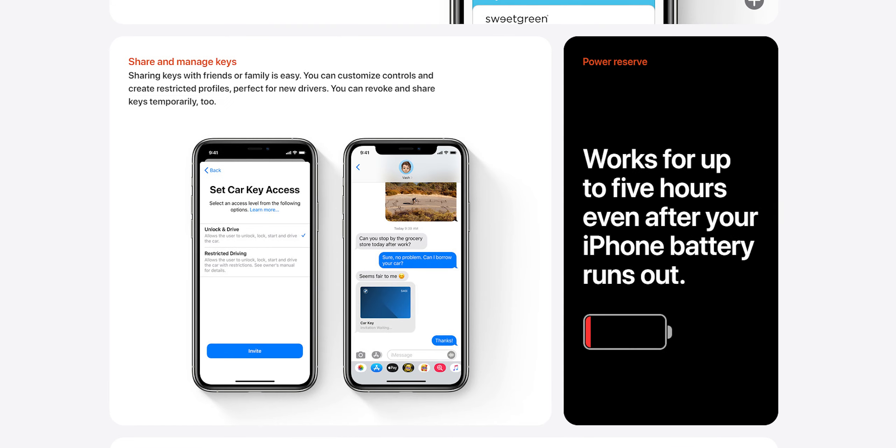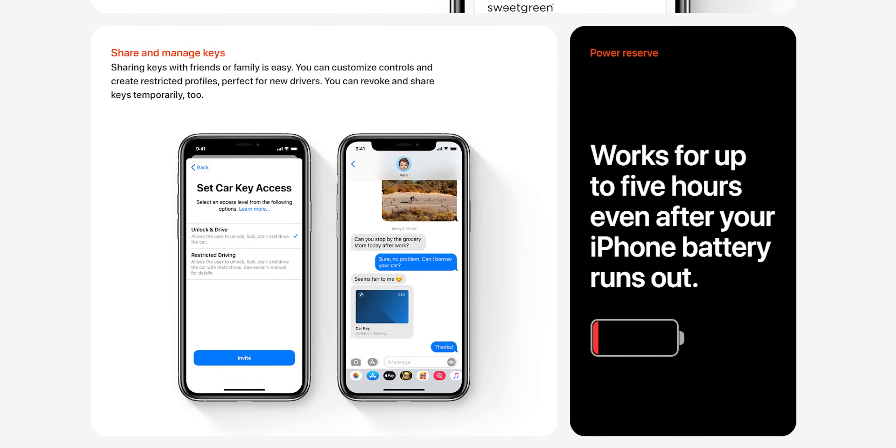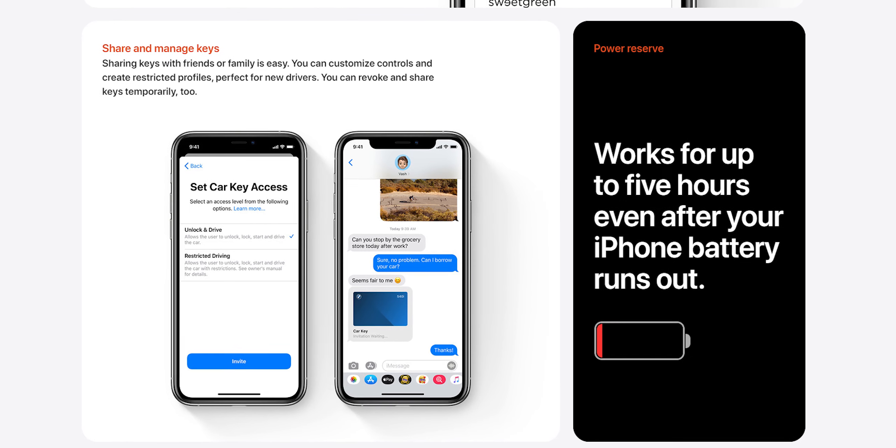The last two iOS features: App Clips, which lets you quickly use an app — like renting a scooter or paying at a shop — without fully downloading it. And Apple Car Keys, where you can essentially have car keys in your Wallet on your phone, just like your card and passes. It's supported for BMW and Ford, and it works how you'd think — your phone becomes your keys, your car recognises when you're near, unlocks, and lets you start it. You can also share your keys temporarily with a friend if you want them to drive your car.